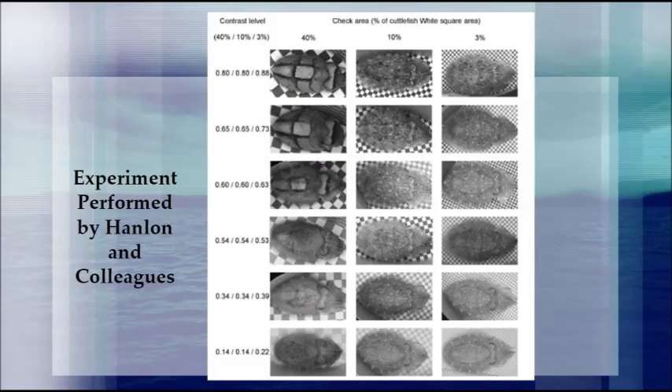On the other hand, the uniform body pattern is induced by low contrast. Finally, the mottled body pattern seems to be the intermediate of the two, as it is induced by high to medium contrast with small to medium checker sizes. This pattern can be observed in the remainder of the experiments.